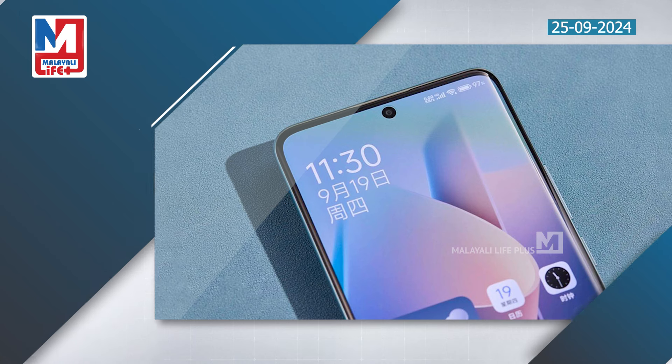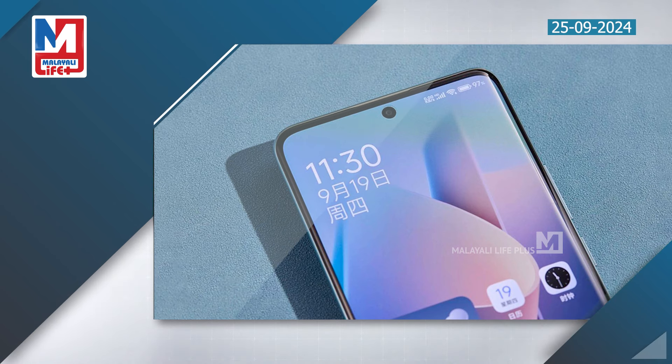The Redmi Note 14 Pro series features Corning Gorilla Glass Victus 2 protection. It carries IP66, IP68, and IP69 ingress protection ratings. The Redmi Note 14 Pro Plus comes in mirror, porcelain, and white color options.